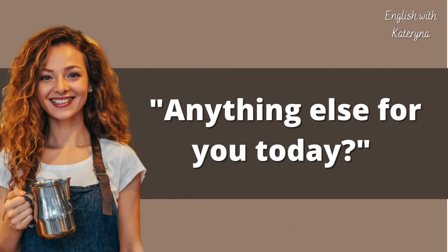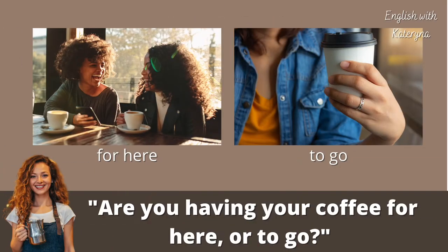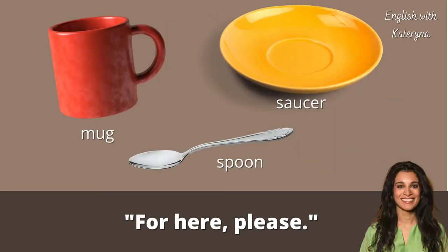'Anything else for you today?' 'Can I also get a croissant? That's all for now.' 'Are you having your coffee for here or to go?' — meaning, are you having it in the coffee shop or are you taking it out? If you say 'to go,' your coffee will be served in a paper cup with a lid and a sleeve.